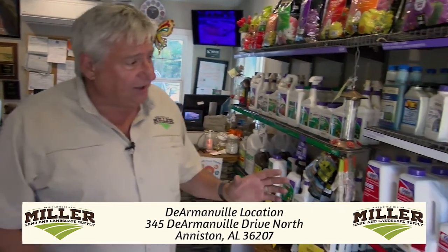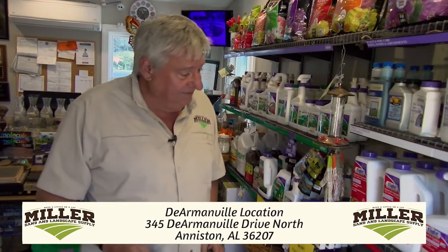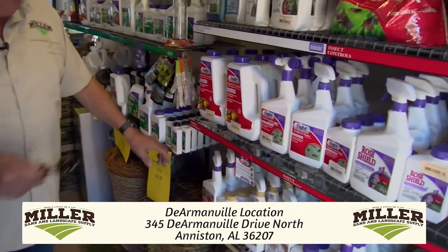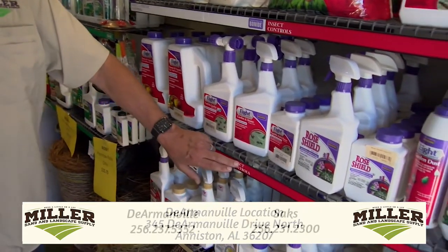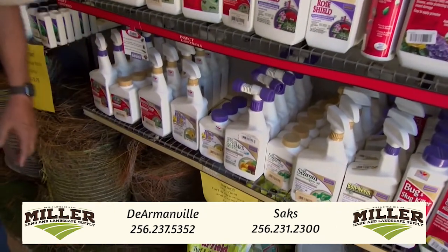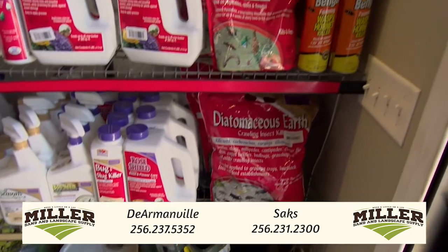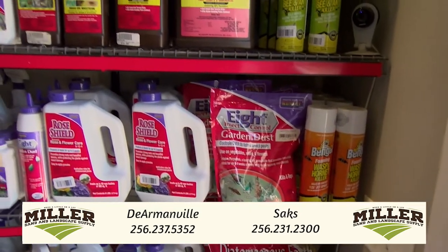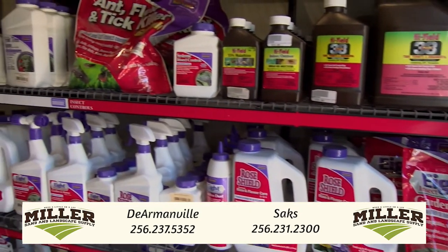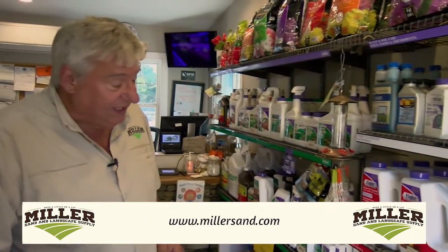In our store you'll find our Bonide products, and they're color-coded, which makes them very easy to spot for whatever need you have. For example, the red has insect control. Down here you'll see organic compounds — we have the natural and organic compounds for those of you that don't want harsh chemicals. We have a lot of products that kill different insects, and we can help you with that too.